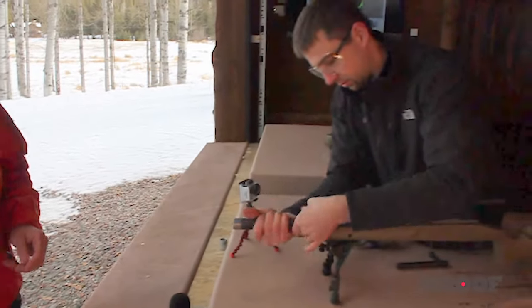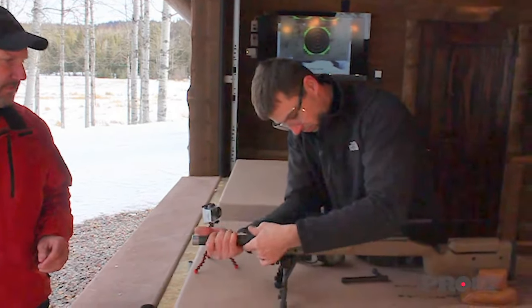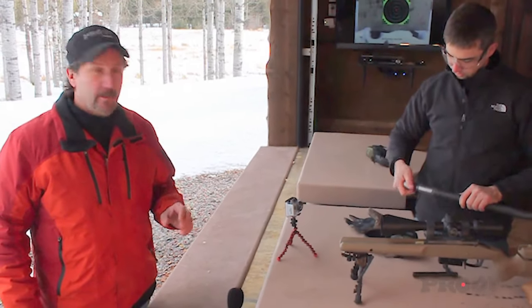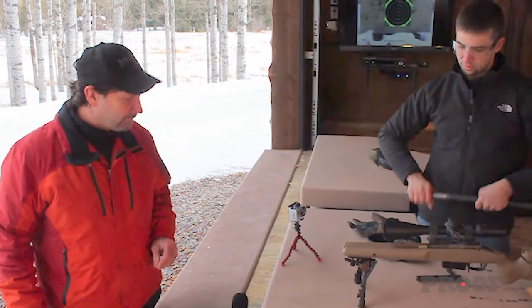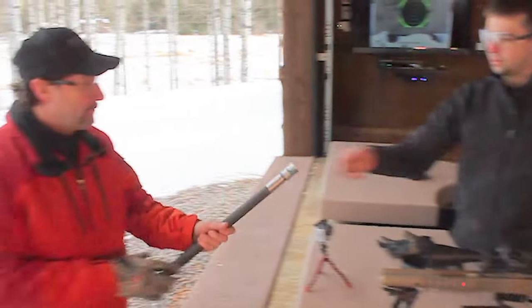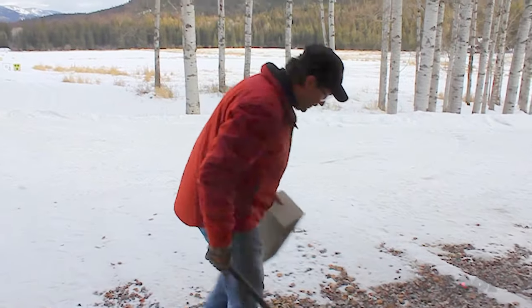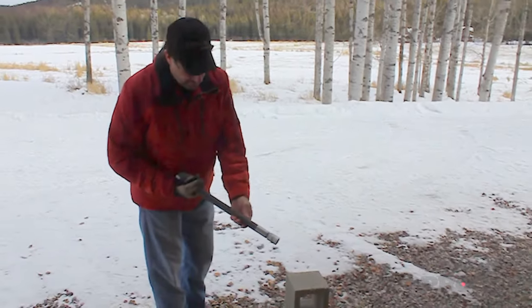So as Greg unthreads the barrel he's going to pass it back to me and we'll give you a little — maybe not so real world — demonstration. But face it, when you spend as much time hunting out in the woods or at the bench as we do, things happen to your rifle that ordinarily maybe you wouldn't suspect. Thanks Greg, good shooting by the way, partner. So I'm going to introduce one of our key players here at Proof Research to further demonstrate the quality and toughness of this carbon fiber barrel.